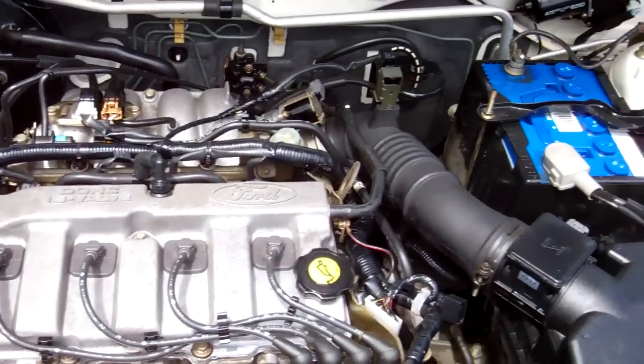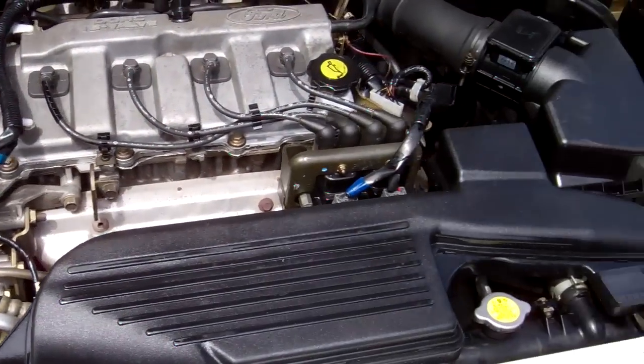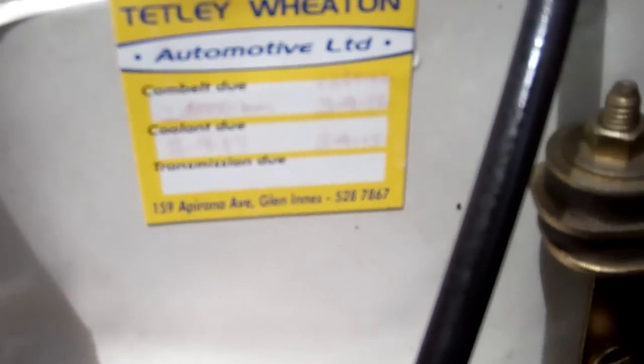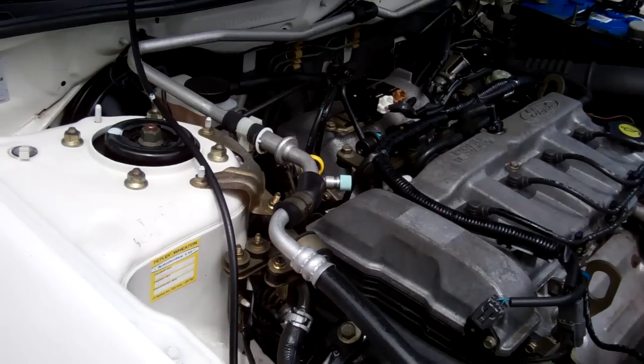Here's your 1.8 litre DOHC 16-valve Ford engine. All looks good in here. We've got a little cam belt sticker — it was done at 138,000 and it's due at 218,000. Sort of hard to read, but I'm sure that's what it says. So that's a good thing — cam belts are expensive and do need to be changed.